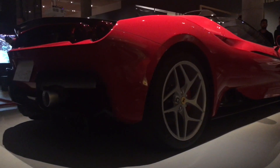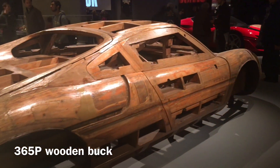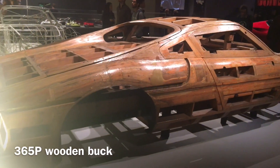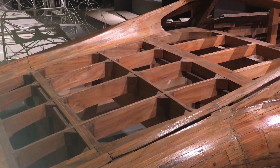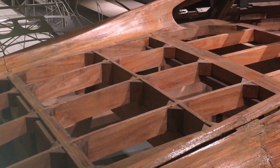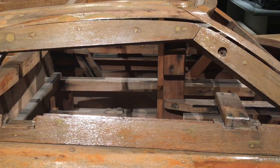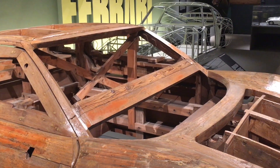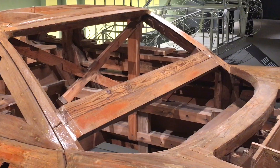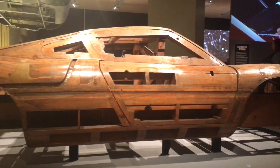Moving from Ferrari's present to Ferrari's past, what we're looking at is a full-size wooden buck of the 365P, which is a three-seater prototype. Pininfarina used to make full-size wooden bucks to finalise the form of a car. Scaliati, who actually built many Ferraris by hand, used these bucks to ensure the panels were correct. It was never used to beat the panels against, which is a common misconception, as the wooden bucks were not able to survive such a process.